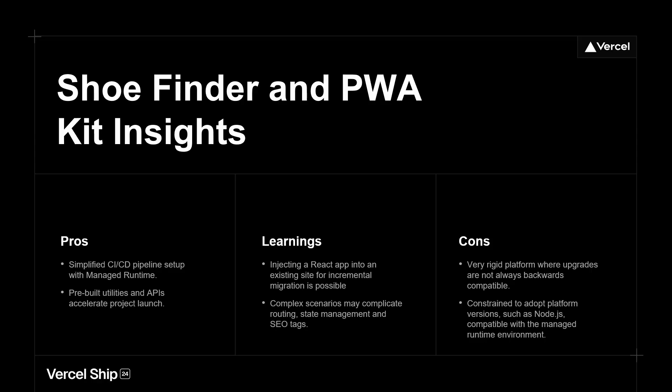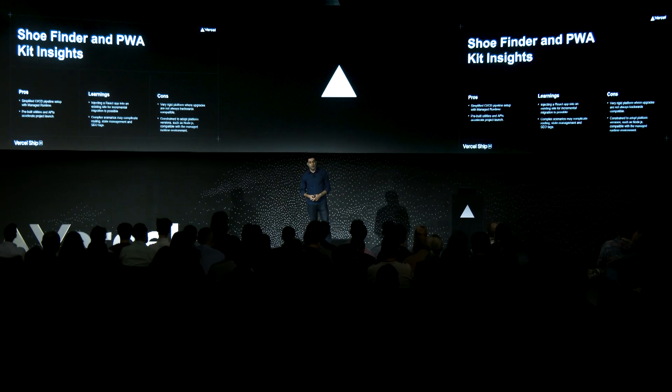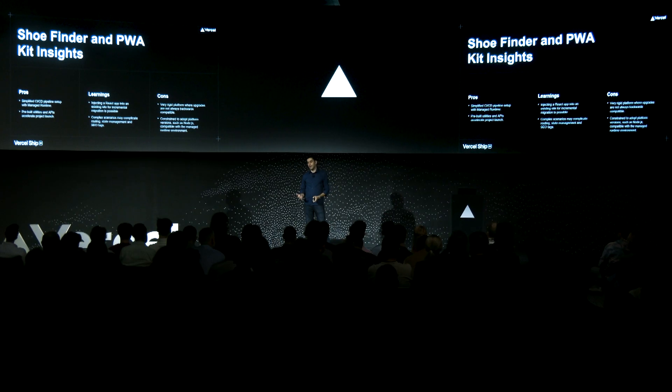So what did we learn — what went well, what didn't? The pros were the CI/CD pipeline and their managed runtime. We were able to stand up a whole bunch of environments, get Shoe Finder set up in a very short amount of time, and ultimately launch it across the globe. The cons were that it's a very rigid platform — we're beholden to their upgrade cycles. If they want us to use Node 18, that's what we have to use, and the backwards compatibility just wasn't there. The key learning was that we discovered we can inject a React app inside of a Salesforce site when you probably shouldn't be able to do that — which complicates routing, state management, SEO — but ultimately it does work.